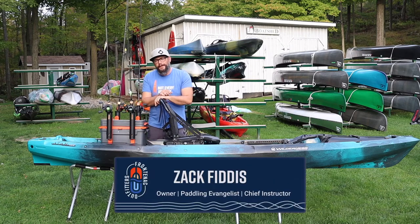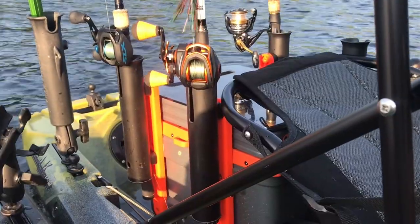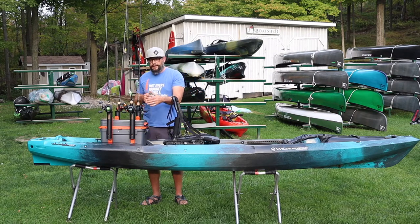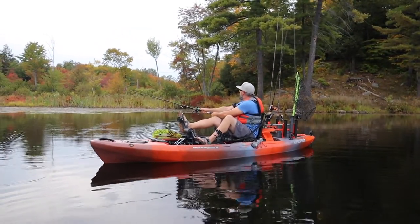Hey, Zach here from Frontenac Outfitters Canoe Kayak Center. Today we're having a look at the Wilderness Systems Kayak Crate. This is probably one of my favorite accessories from the Wilderness Systems lineup. It is a tackle management system, so it's gonna hold your tackle boxes, comes with some integrated rod holders, and it's just a really secure and awesome way to rig out your fishing kayak.